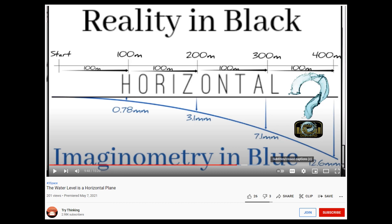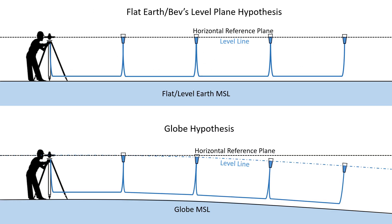Although Bev claims he is not a flat earther, he believes the exact same thing that they do — that the globe is imaginary geometry. Now flat earthers always claim that water finds its own level, and Bev says the same thing in a slightly different way. He says that a horizontal reference plane and a level line are one and the same. He does not believe that a level line curves down from the horizontal plane from the point of the observer.